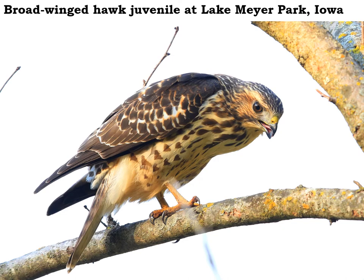We see broad-winged hawks here in Winneshiek County during spring and fall migration. Broad-winged hawks are smaller than a red-tailed hawk and they have a black and white banded tail rather than a red tail. During the summertime broad-winged hawks will be nesting up in northern Minnesota and Canada, and they winter anywhere from southern Mexico into South America.